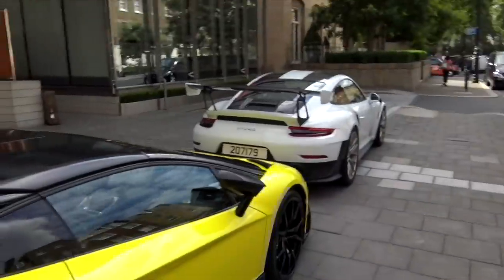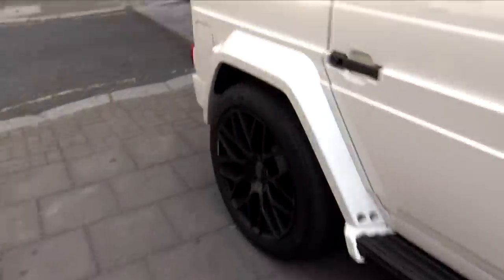Look what I've just come across: a 50th anniversary Roadster, Aventador and GT2 RS. And look at this Brabus G-Wagon.